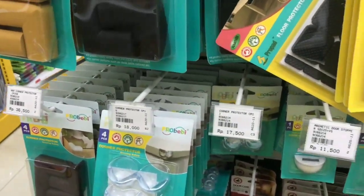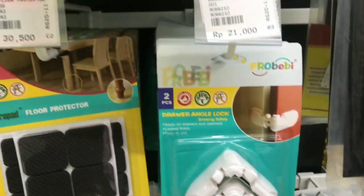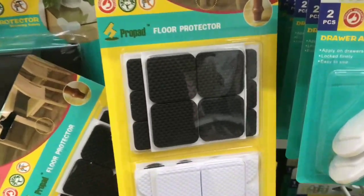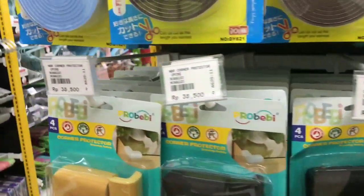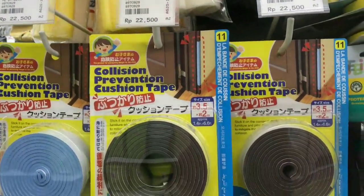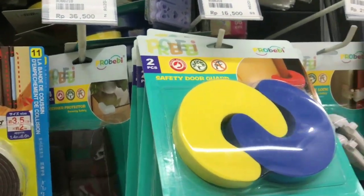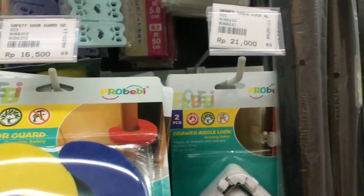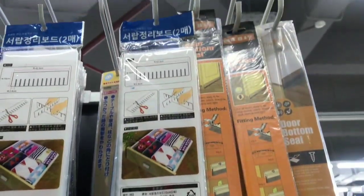Ini juga buat yang punya meja yang nggak mau kejedot di sampingnya, bisa pakai ini guys. Yang untuk bagian bawahnya juga ada. Dan ini juga untuk pengait kulkas. Banyak lah pokoknya, kalau disebutin satu-satu nggak cukup. Tapi nggak apa-apa, dijelasin sekilas aja ya teman-teman, kalian bisa lihat di gambarnya.